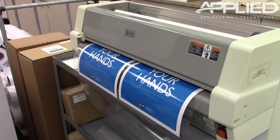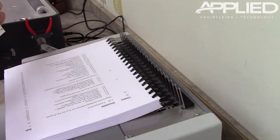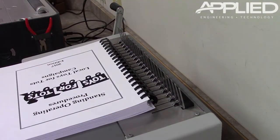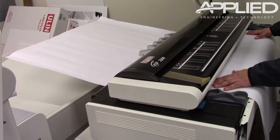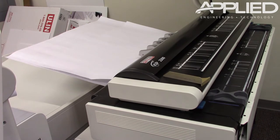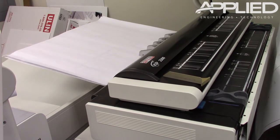We can laminate prints and bind project manuals and booklets. Do you have old documents that are taking up space or hard to organize? Applied can scan and digitize documents in a variety of sizes and store them on a USB drive, CD, or DVD, or we can send them via secure email for easy access.